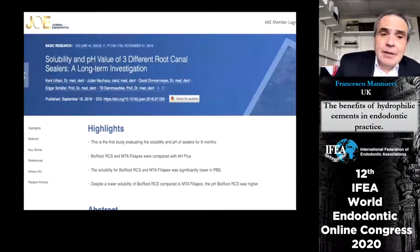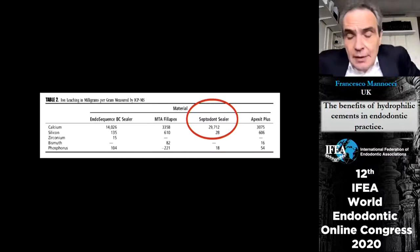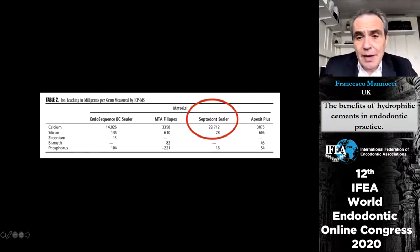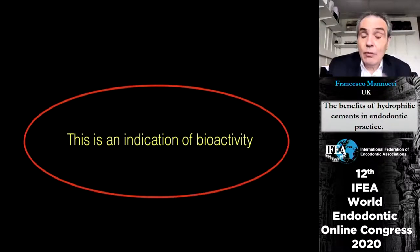This is confirmed by experiments from Dr. Urban and Dr. Schäfer, showing the pH remains at a very alkaline level for a very long time, particularly for BioRoot. Another confirmation of BioRoot's intense activity comes from early experimental work by Dr. Camilleri showing very intense release of calcium hydroxide from BioRoot, superior to other bioactive sealers tested. The release of calcium hydroxide is an indication of a very high reaction rate and bioactivity in general.